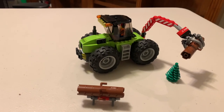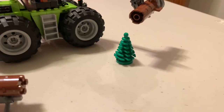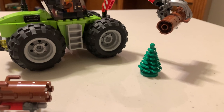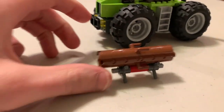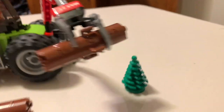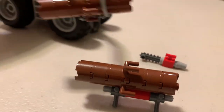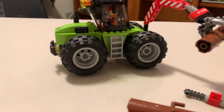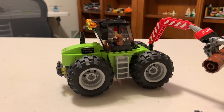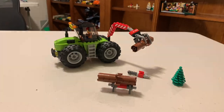All right, so we finished the Forest Tractor, set number 60181 from 2018. Pretty nifty build — I like the old-school tree. It comes with a little log stand and has a claw that can pick up logs in the back. It has a chainsaw that a minifig can hold, a shovel, and chains to help drag logs. The minifig in the tractor can drive it forward or turn around and control the arm on the back. All together, pretty fun build.